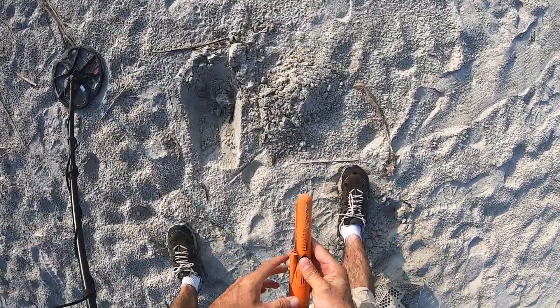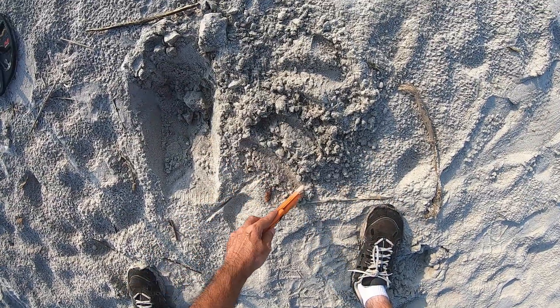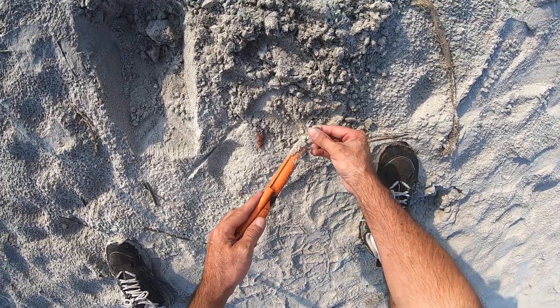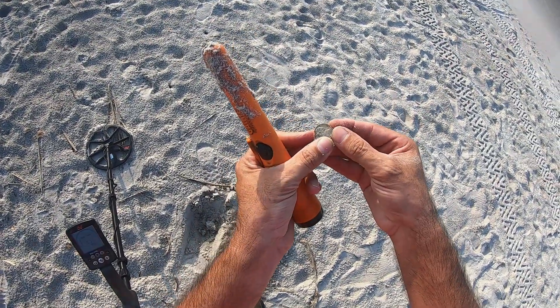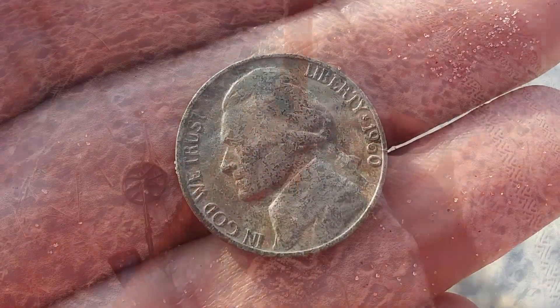Probably just a pull tab. That's a nickel — 1960, it's a 1960 nickel!